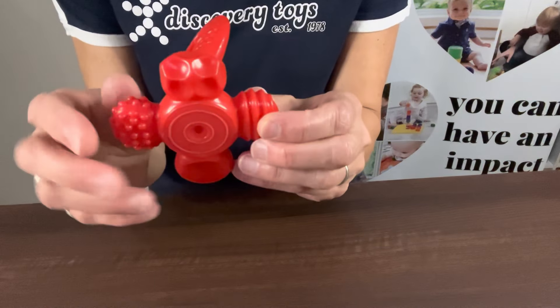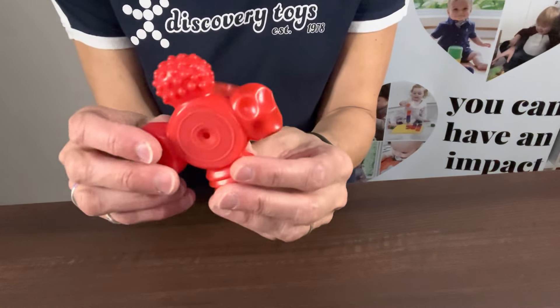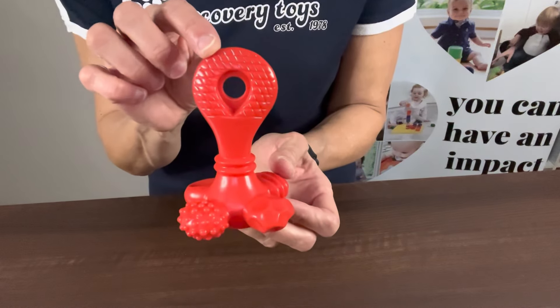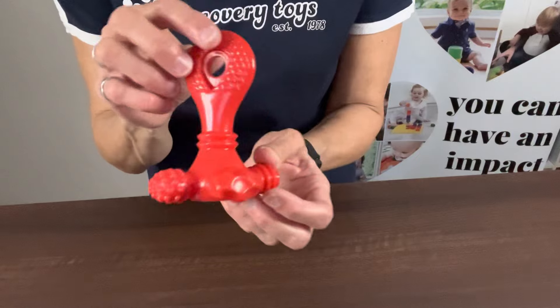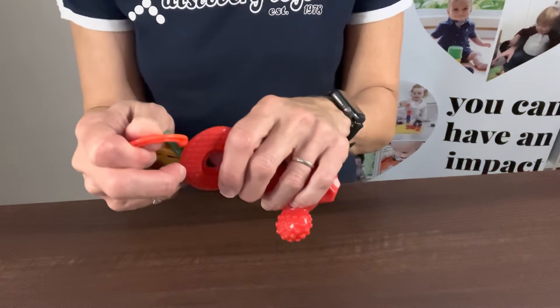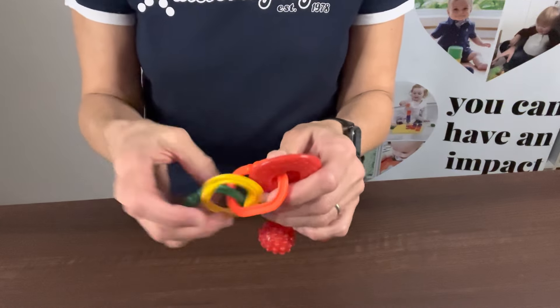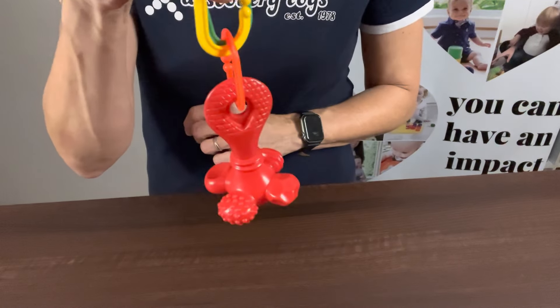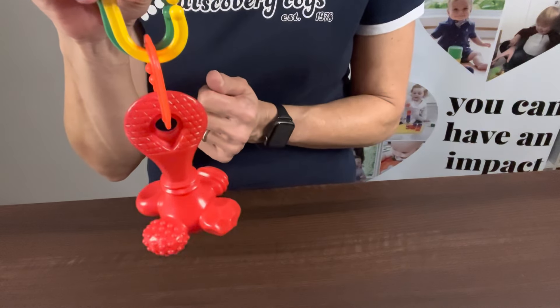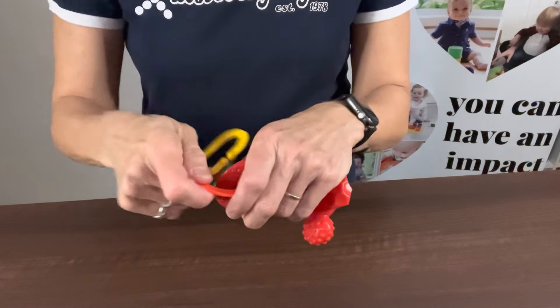Depending on when they're teething, they might want a different texture. It also has a vanilla scent baked right into it. All of our baby toys are BPA free, so you don't have to worry about anything harmful getting into their system. Here are those Boomerang Links — you can see how they attach so you can hang this from their stroller, car seat, or high chair so it doesn't hit the floor. What a great way to use those Boomerang Links.